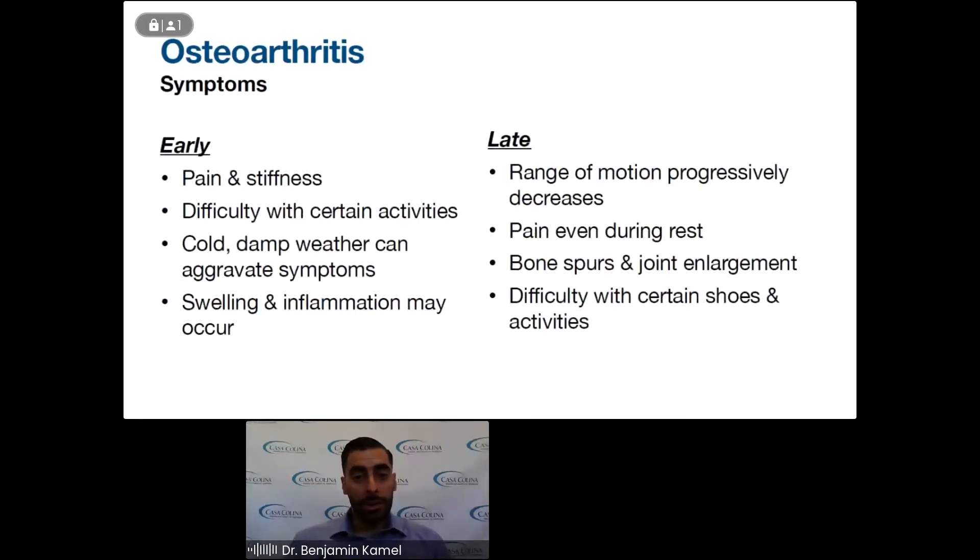What are some of the symptoms? In early stages of osteoarthritis, you'll have pain and stiffness, difficulty with certain activities, pain with cold or damp weather, and swelling and inflammation around the joint. This can happen after you've been active for some time, and you might feel it when resting toward the end of the day. In later stages, you have constant pain, the range of motion progressively decreases, you may notice bony enlargements from bone spurs — osteophytes — and you won't be able to fit into certain shoes or do certain activities because it hurts so much.